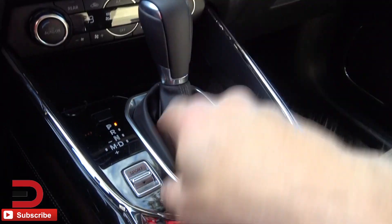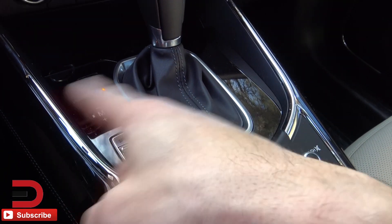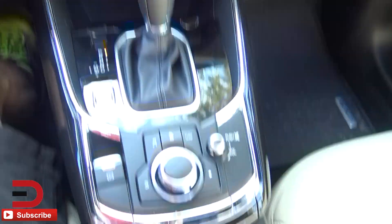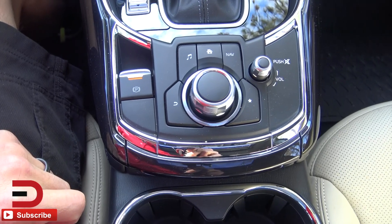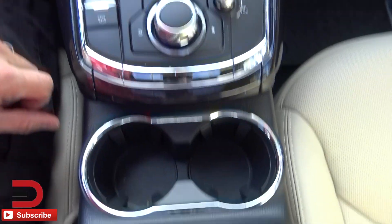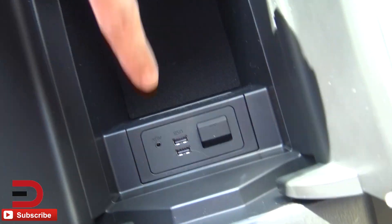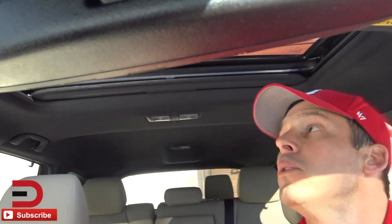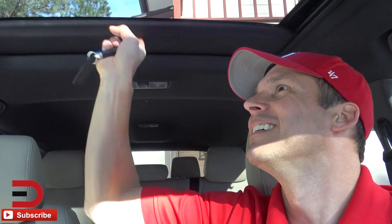You do have a manual mode, so if you want to shift while you're driving you can do that, because there are no paddle shifters on this car. Automatic park brake — I like that. Audio sources, home button, navigation. In the center console, two USB ports. You do have a single moon roof as opposed to two of them. There's good leather in here and a leather shift knob.